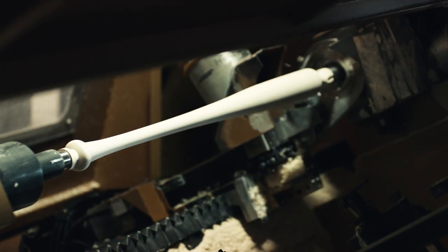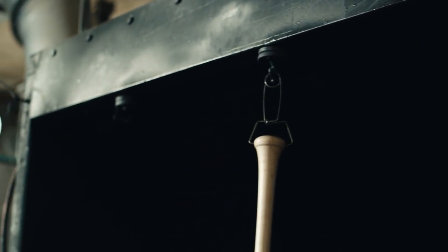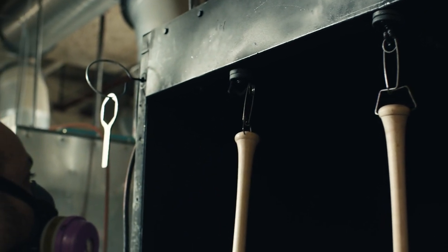A service deserved by every player who wants to take the best wood to the plate. A model that you choose, perfect for your feel, your swing.